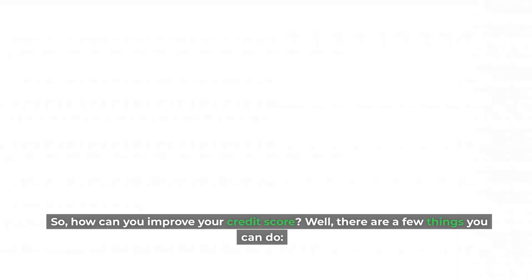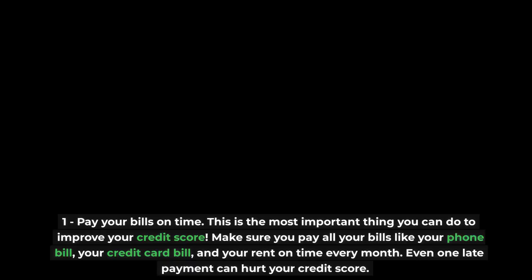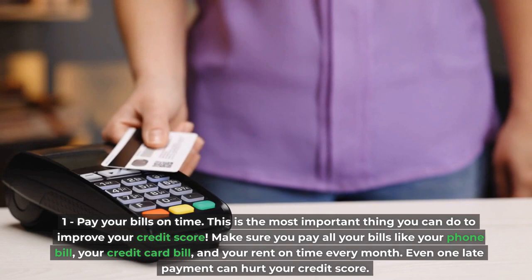How can you improve your credit score? There are a few things you can do. First, pay your bills on time. This is the most important thing you can do to improve your credit score. Make sure you pay all your bills — like your phone bill, your credit card bill, and your rent — on time every month. Even one late payment can hurt your credit score.